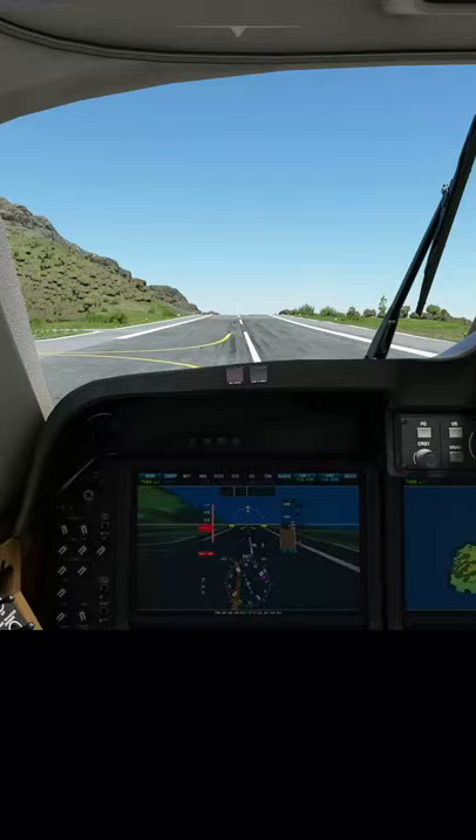Welcome back, everybody. One of the most common takeoff challenges I get is to take off backward. Well, how would you go about doing that?